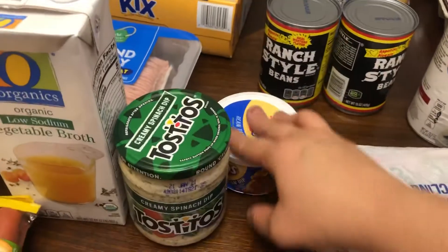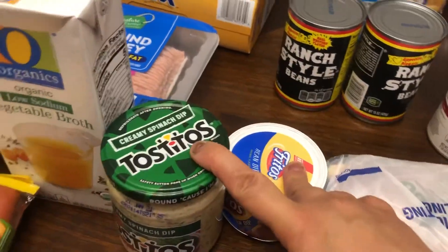We got dip. We got chips — I'll show you in a little bit. That dip is for 4th of July.